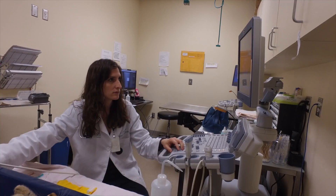I'm Dr. Hadar, one of the internal medicine specialists at ACCESS, and we use ultrasound on a daily basis to investigate different diseases and disease processes.